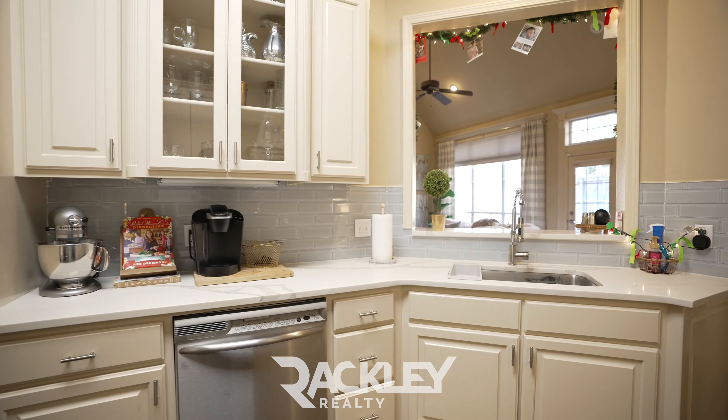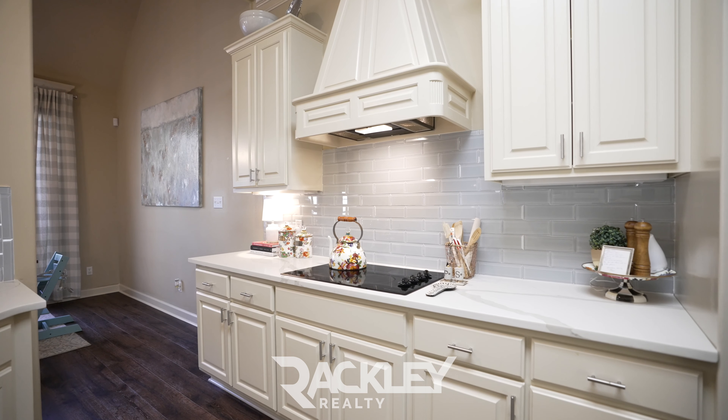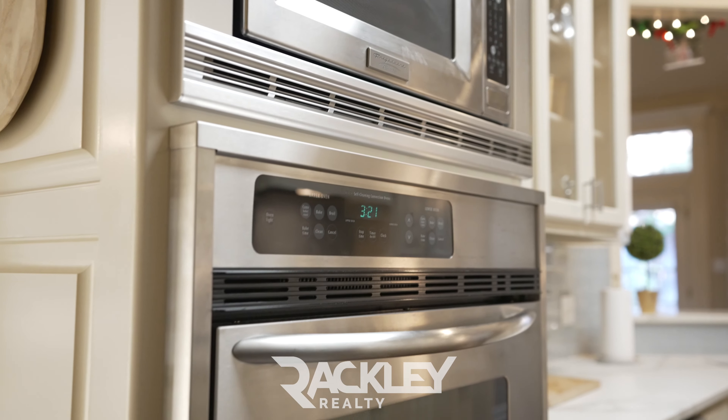Your kitchen highlights new quartz counters, new glass tile splash, a knee-space work area, a pantry, and a bonus understair storage closet, plus the beautiful breakfast area.